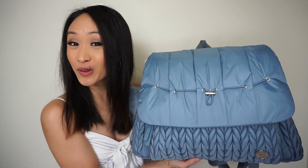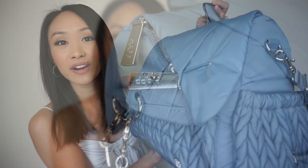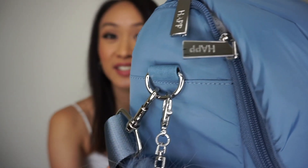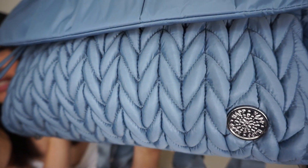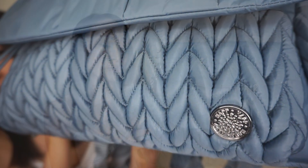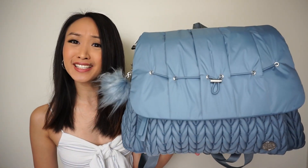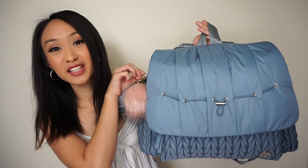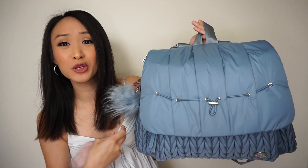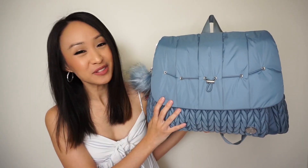If you guys have followed Hat Brand for a while, you know they typically have yellow gold hardware, but the ash blue will have silver hardware. Here's a look at the double zipper pulls and the hardware. The logo is my favorite part of the bag and it is stunning in silver. You also have the option to purchase a poof separately — it's so adorable with the ash blue. I love that you can mix and match the accessories too — you could do the pink poof, the blue one, whichever your heart desires.